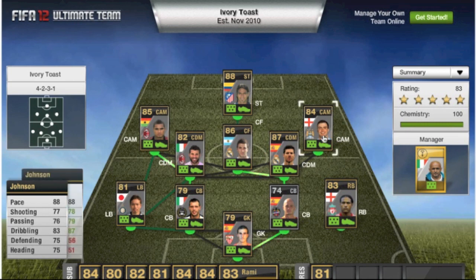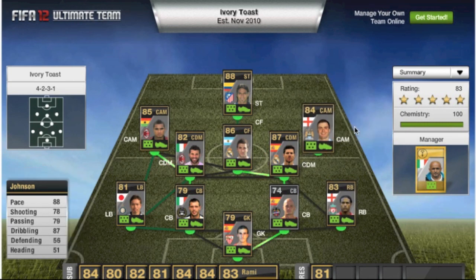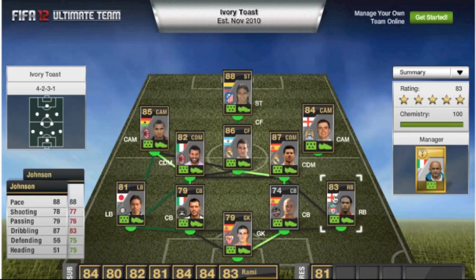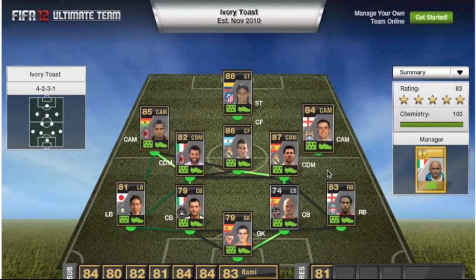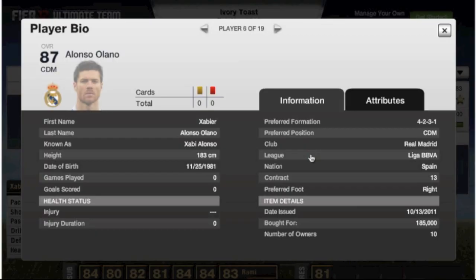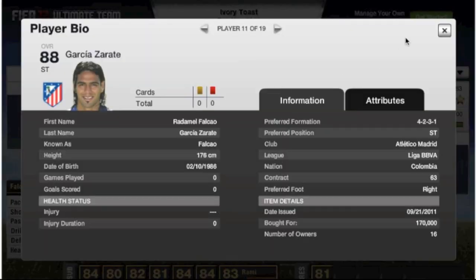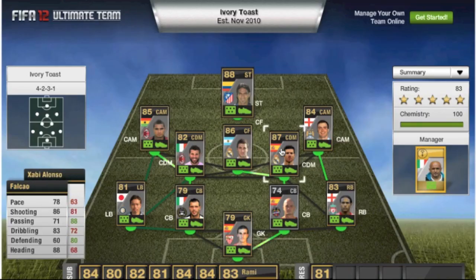Moving on to the midfield, starting on the right-hand side, we've got Johnson from City, who cost 57,000 — that's pretty cheap. His overall rating is better than Glenn Johnson, and yet he's a lot cheaper, which just shows how expensive Johnson is. Then we've got Xavi Alonso in-form, who's 185,000 — I think he might be the most expensive player, and yes, 185 is the most expensive.